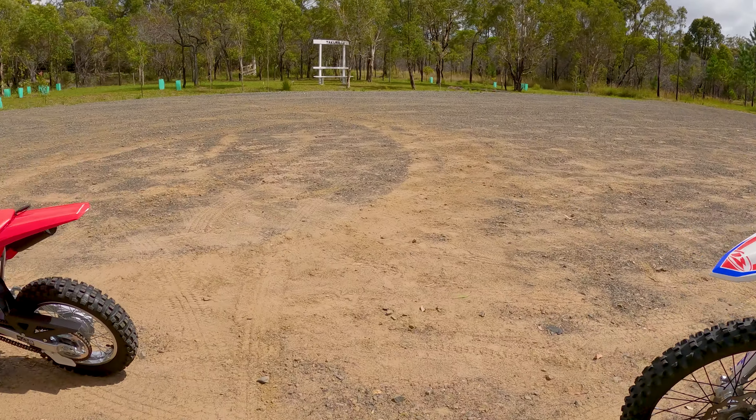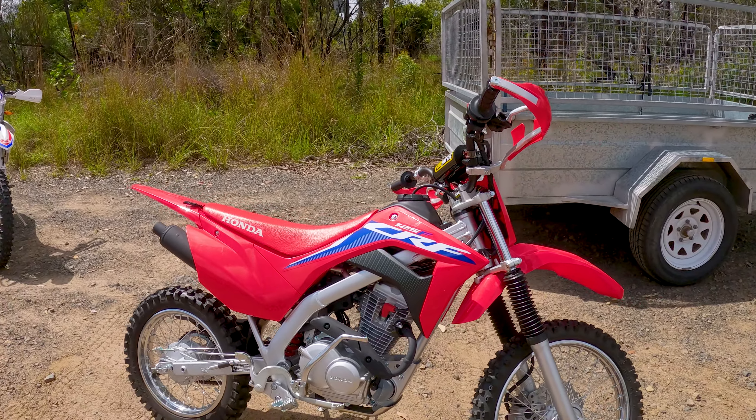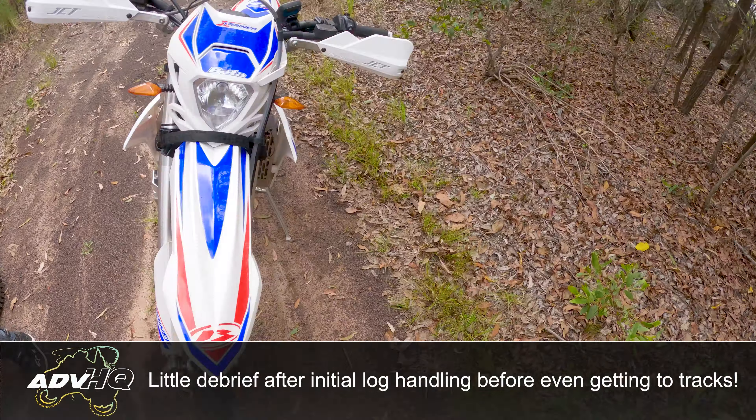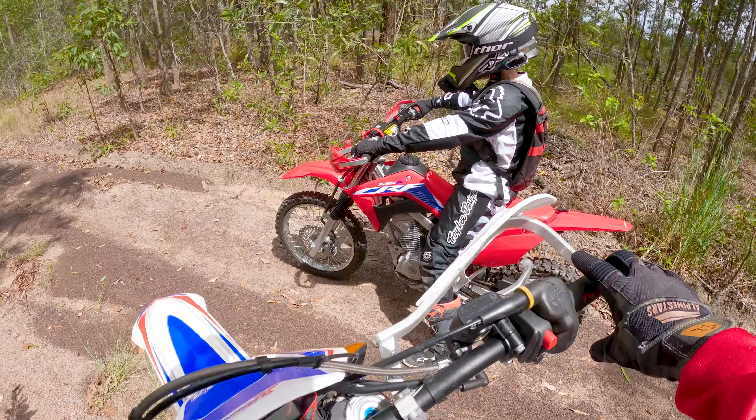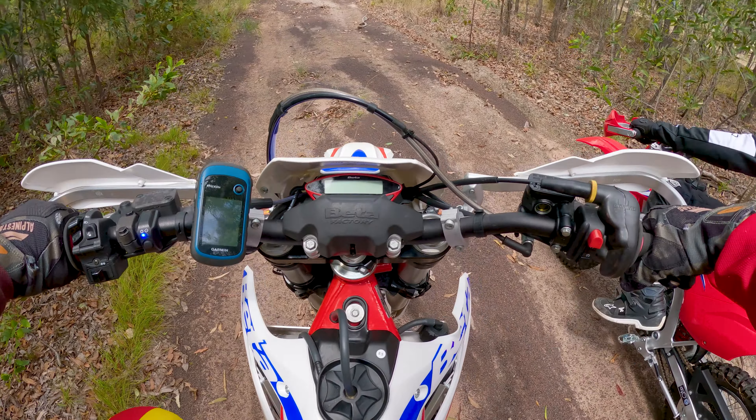I've just got all my standard gear — Santa wasn't as kind to me. X-trainer is looking good, just had a fresh service, new oil, chain retentioned. And the CRF's only got bugger all hours on it, only had an oil change half an hour ago as well. Alright, good little lesson.